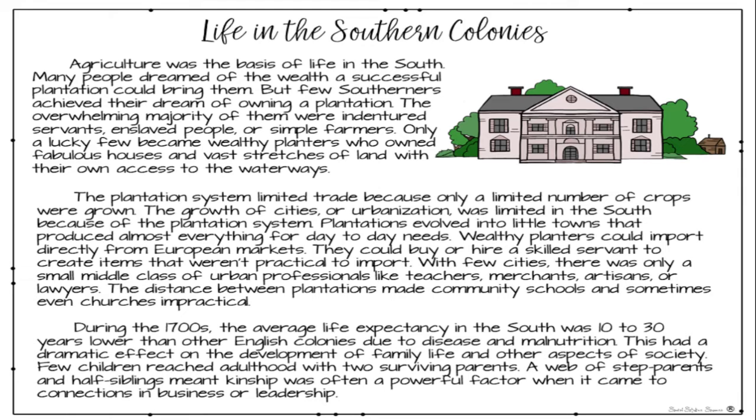During the 1700s, the average life expectancy in the South was 10 to 30 years lower than the other English colonies due to disease and malnutrition. This had a dramatic effect on the development of family life and other aspects of society. Few children reached adulthood with two surviving parents. A web of step-parents and half-siblings meant kinship was often a powerful factor when it came to connections in business or leadership.